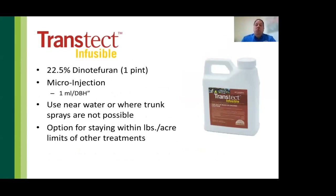Transtect Infusible is our newest dinotefuran product — a 22.5% injectable formulation. Based on the research presented, we recommend just 1 mL per inch of diameter for spotted lanternfly control. It is ideal for areas near water, where trunk spray is not feasible, or where pound-per-acre limits are a concern.